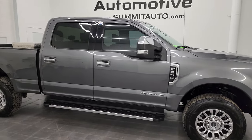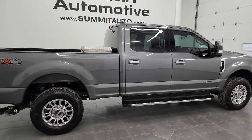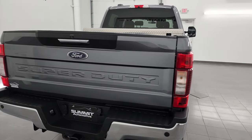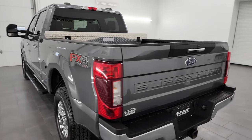Hey, this is Brett and this 2021 Ford F-250 Crew Cab Short Box XLT is stock number 13551Z. I am here at Summit Automotive in Fond du Lac, Wisconsin — your new and used heavy-duty truck headquarters.